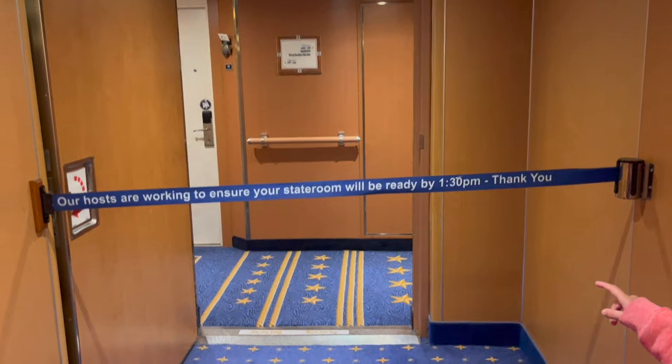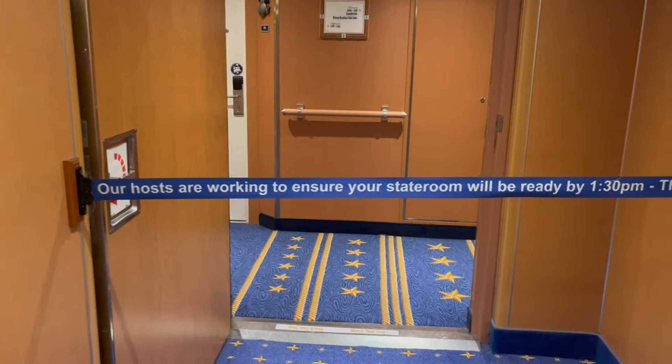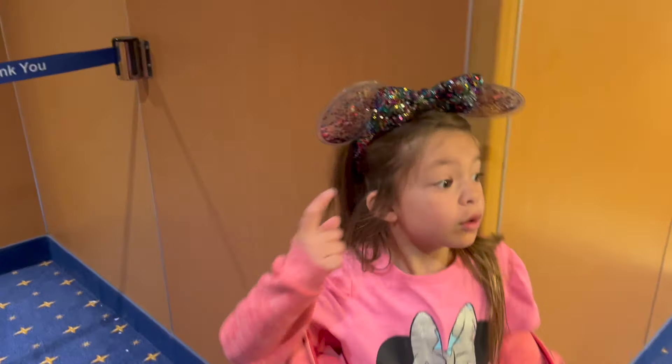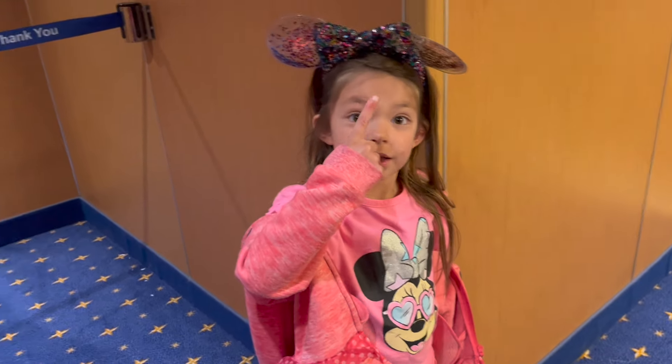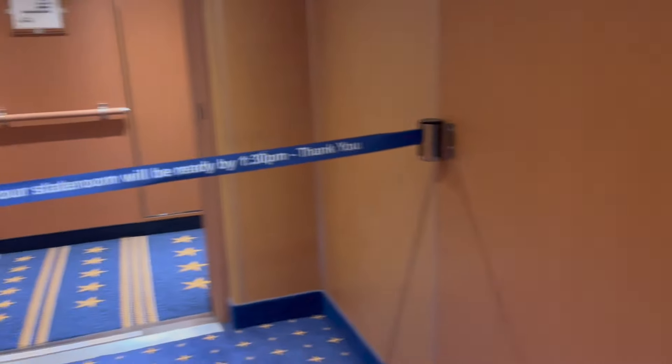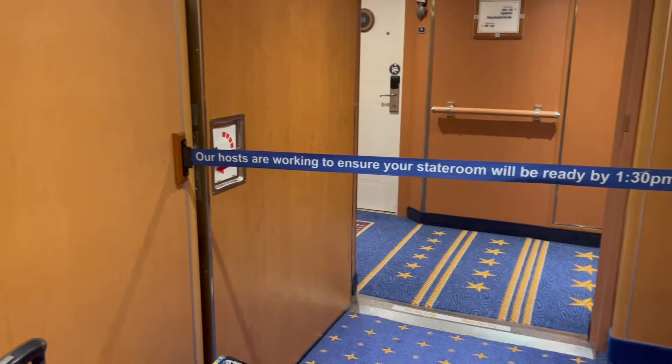It's 1:29 right now and it says our hosts are working to ensure your stateroom will be ready by 1:30 p.m. — that's in about one minute. We're going to be the first ones on the side. We are taking advantage of living close and getting on early, having basically an extra day on the cruise.